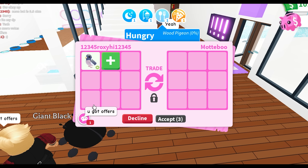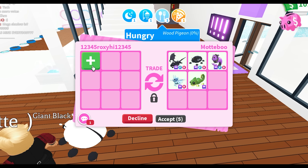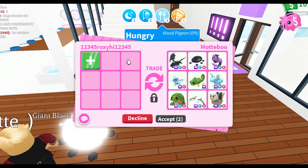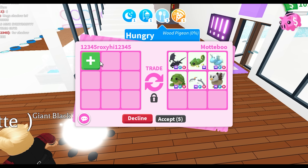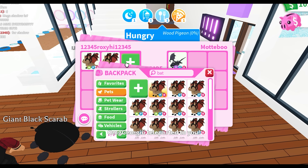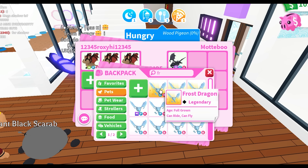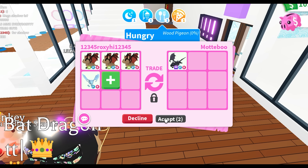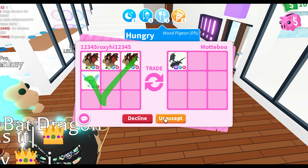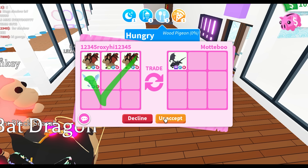But now we're here with Motibu — correct me if I pronounced your username wrong. By the way, I really want to say that I love your username, I think it's probably one of the best usernames I've ever seen. I asked if I could offer for the mega shadow. So what I'm going to add is my three neon flowered bat dragons, and I'm also going to add my normal flowered frost dragon. Do you guys think this is a decent okay offer for this mega shadow? Let me know — I just love to hear your thoughts and opinions.